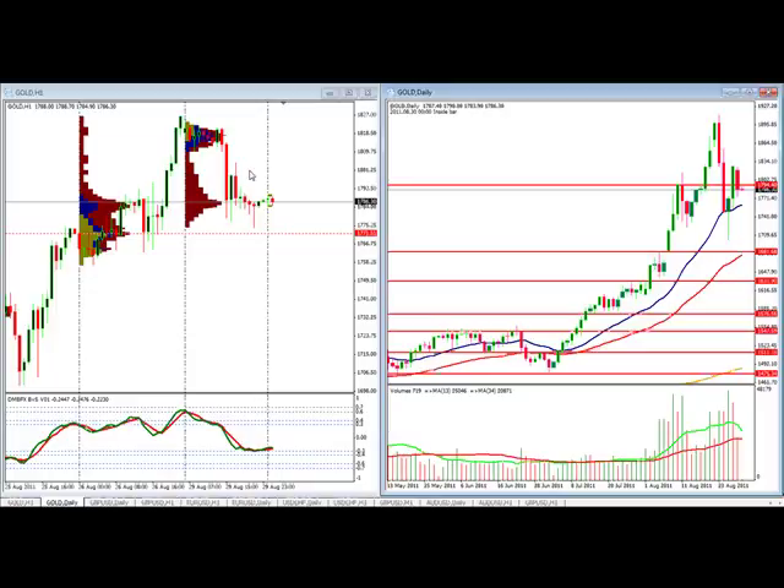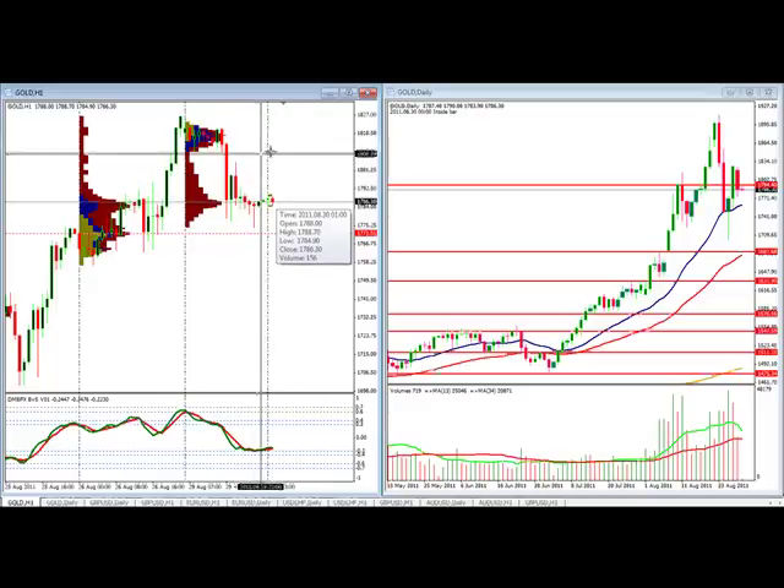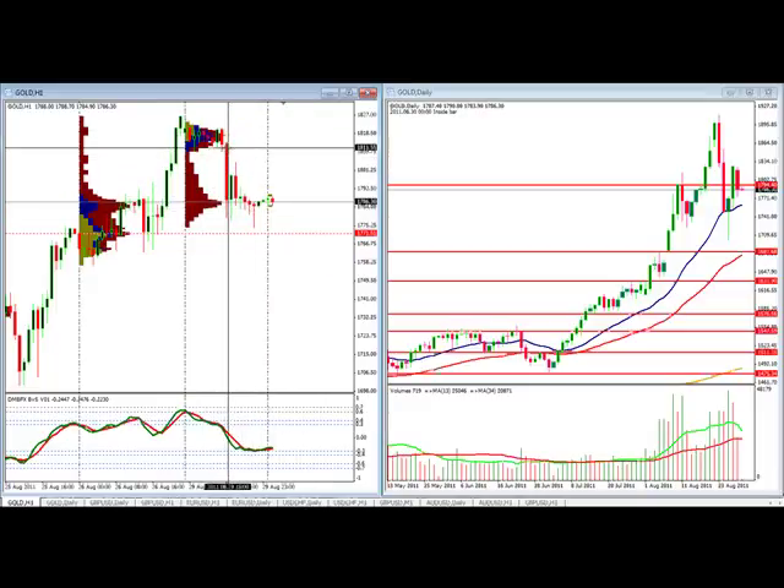On the one hour time frame, our point of control is 1771. We can see this little range that we're in. Yesterday we said if we can get a little higher, we could go retest 1875. We didn't. Instead, we put in a volume resistance here at 1818. There's our accumulation of volume, and now we're putting a little support in here at 1786. So we've got a roughly 30 point range where volume is showing us it wants to go.